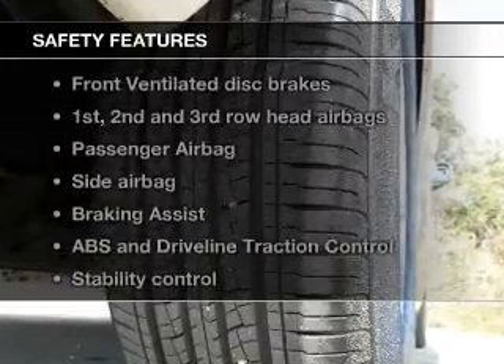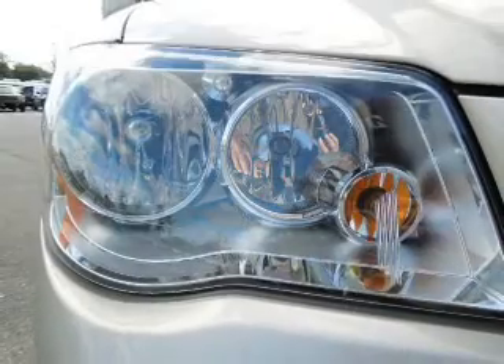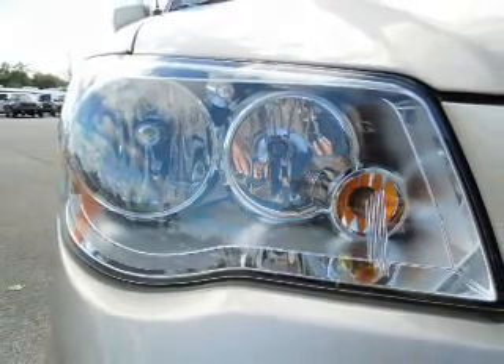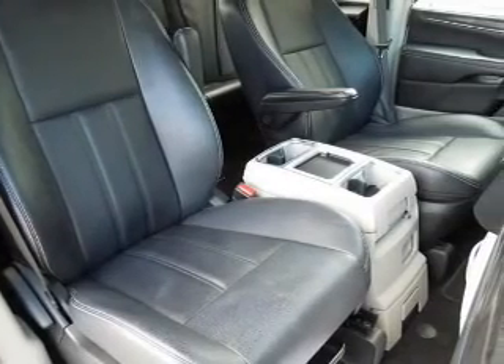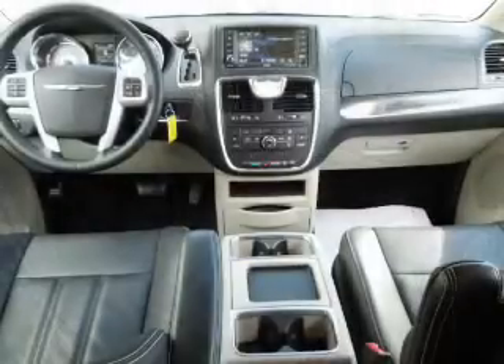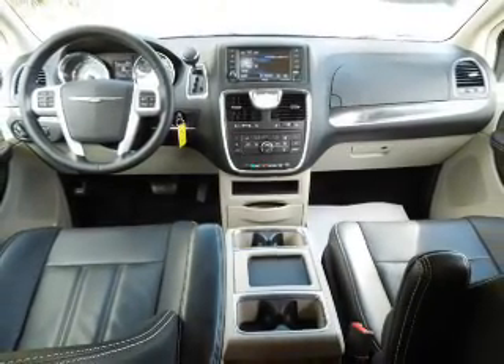If safety is a high priority, rest assured knowing that these top safety components are included: a backup camera, front ventilated disc brakes, curtain head airbags, passenger airbag, side airbag, traction control, and stability control. Let us put you in the driver's seat today. Call or click to contact us.